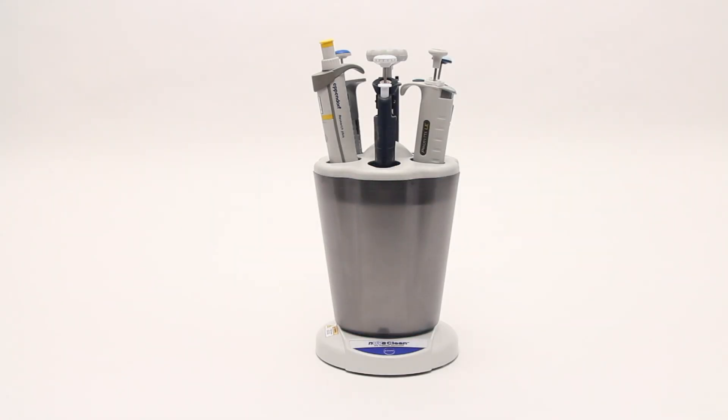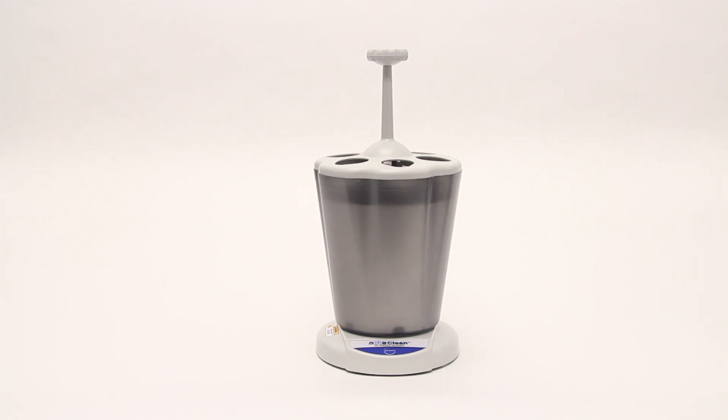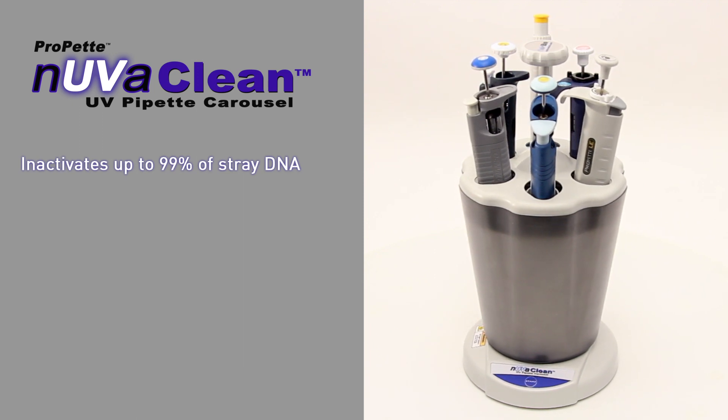The 28-minute auto-decon cycle is now complete. The unit has automatically powered down and your pipettes are now ready for use. ProPet NuvaClean is the perfect addition to any lab — it enhances results by inactivating 99% of unwanted DNA.